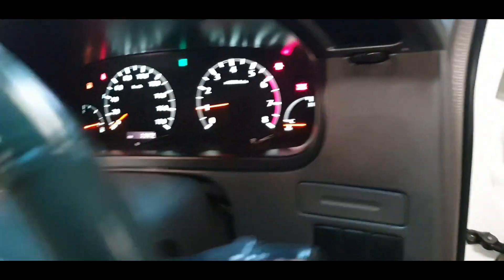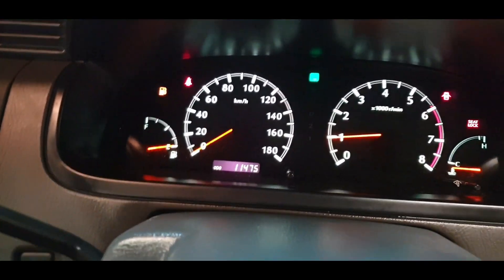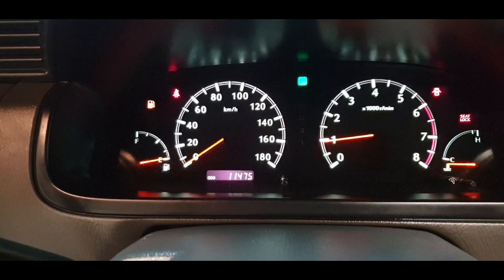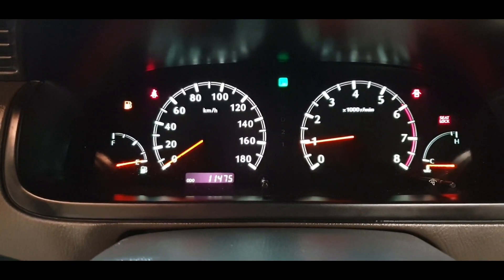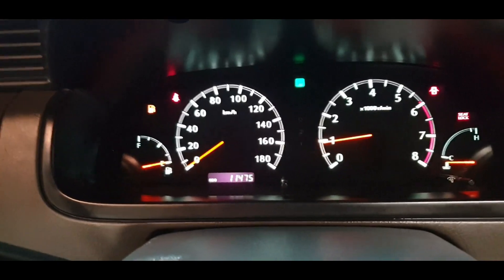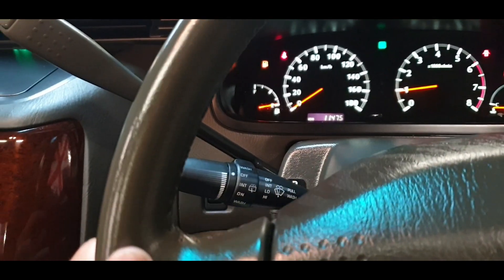Mileage check: 11,475 kilometers, which is about 7,000 miles. Incredible.